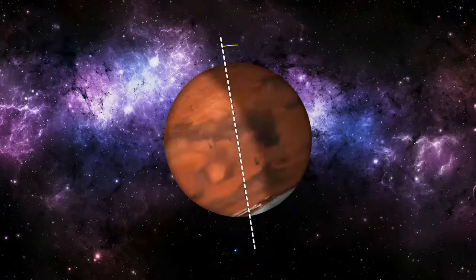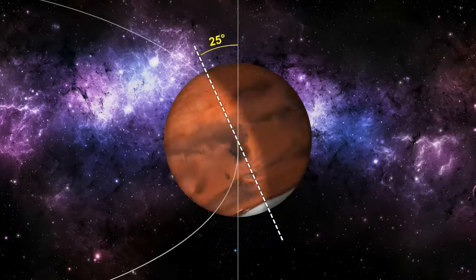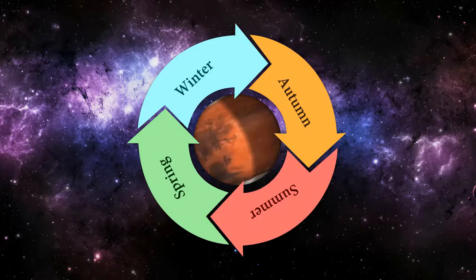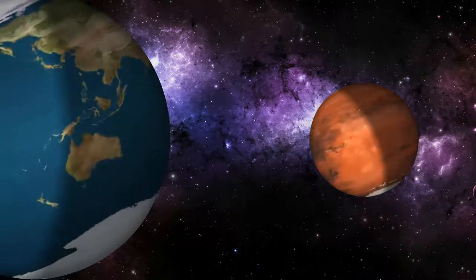Mars's axis of rotation is tilted 25 degrees with respect to the plane of its orbit around the Sun, which helps give Mars seasons similar to those on Earth. But for many reasons, the weather on Mars is different from the weather on Earth.